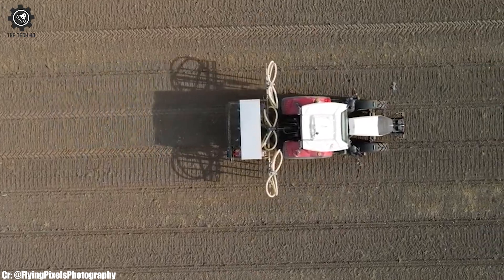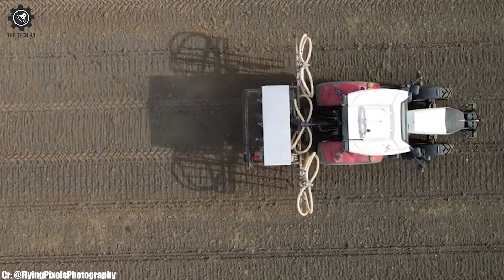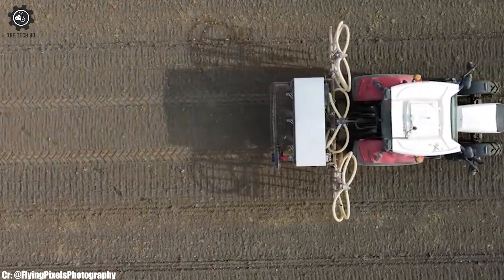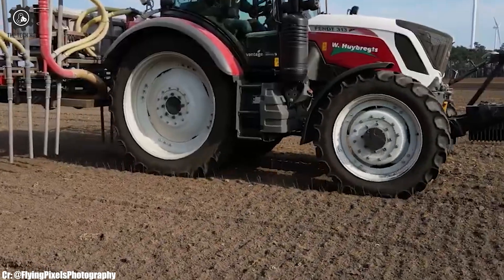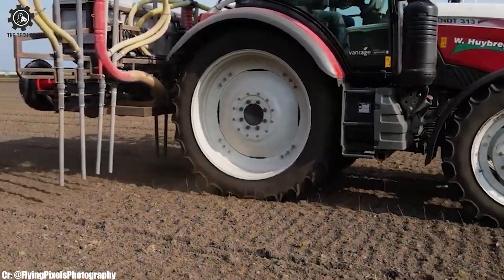One of its standout features is its advanced technology, including a modern control panel and integrated GPS guidance systems, which simplify operations and enhance precision, enabling farmers to optimize their time in the field effectively.